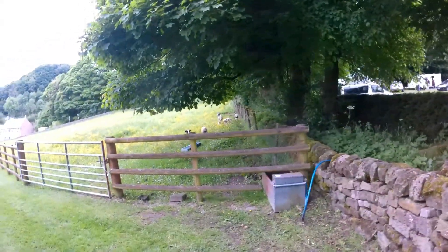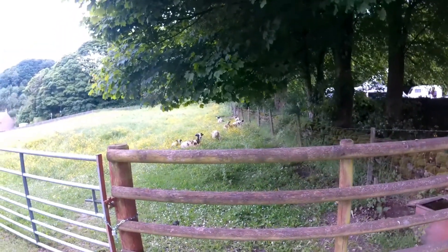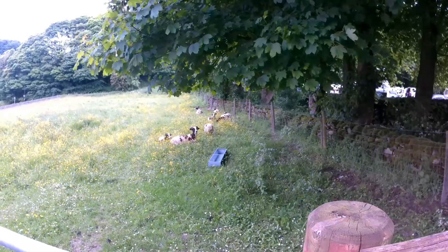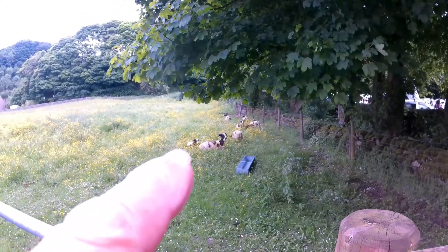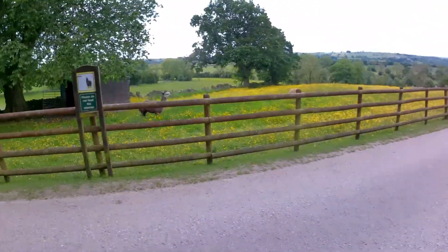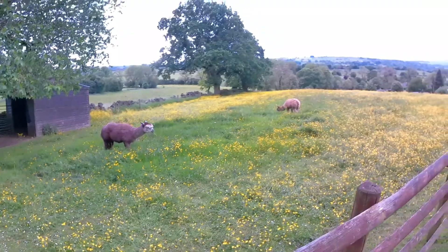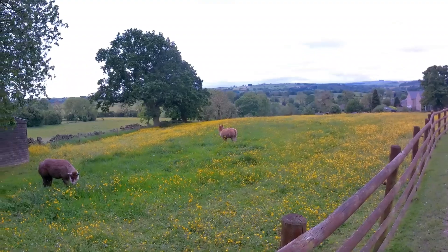There we go — one, two, three, four, five, six, seven, eight, nine — I think about eight or nine Jacob sheep. There's a little one just lying there. And then this is the alpacas — here they are. What a lovely field they're in, all the buttercups.